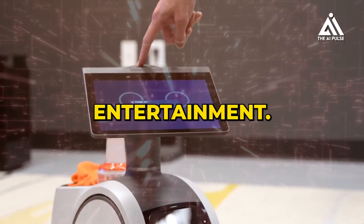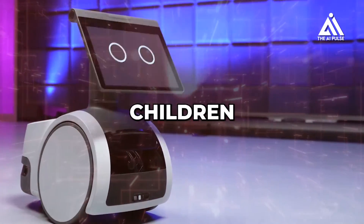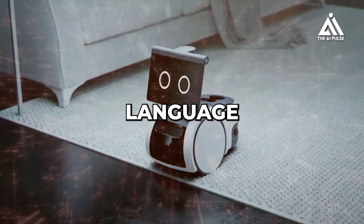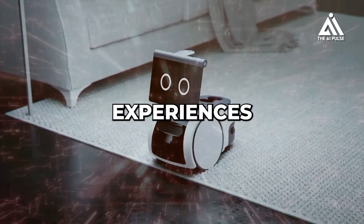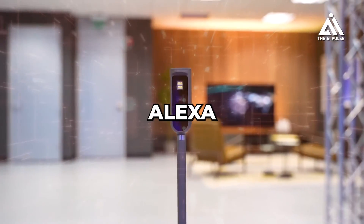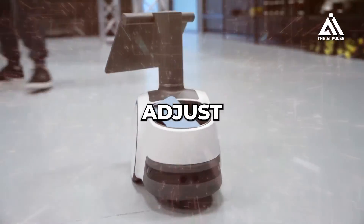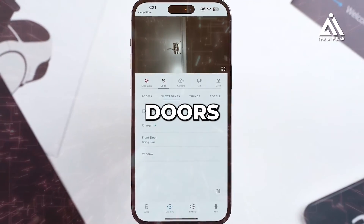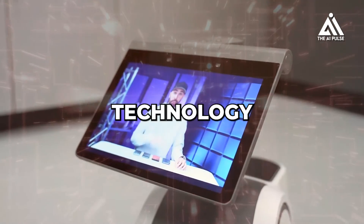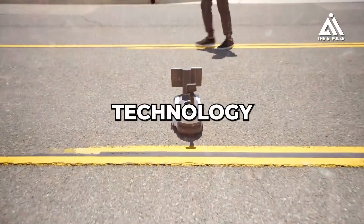Astro's engaging display and interactive features could enable personalized learning experiences for children and adults, from interactive educational games to on-demand language learning or bringing museum exhibits to life in your living room. As a smart home hub, Astro's seamless integration with Alexa and other devices could let you adjust the thermostat, control lighting, or lock and unlock doors by voice command. As technology evolves, we can expect more innovative applications to emerge, transforming how we live, work, and interact with technology in our homes.